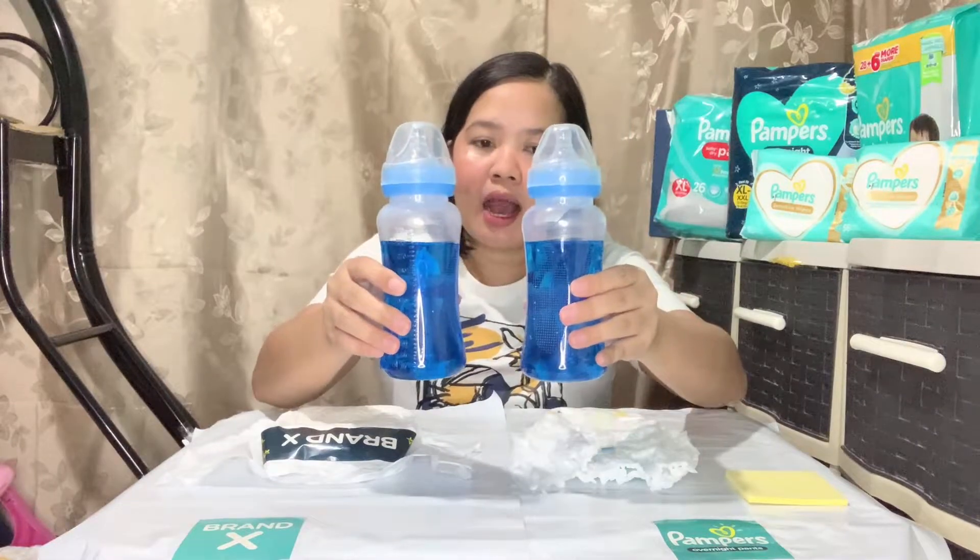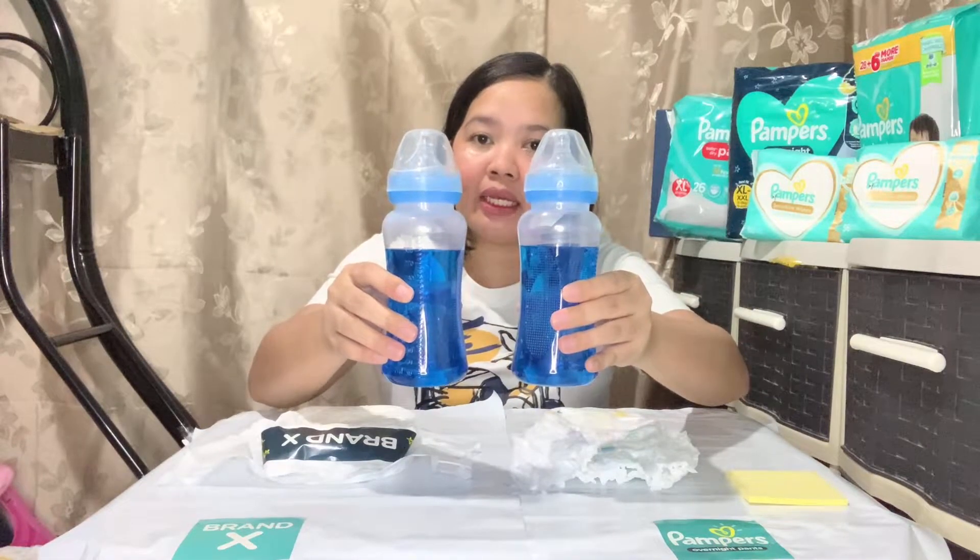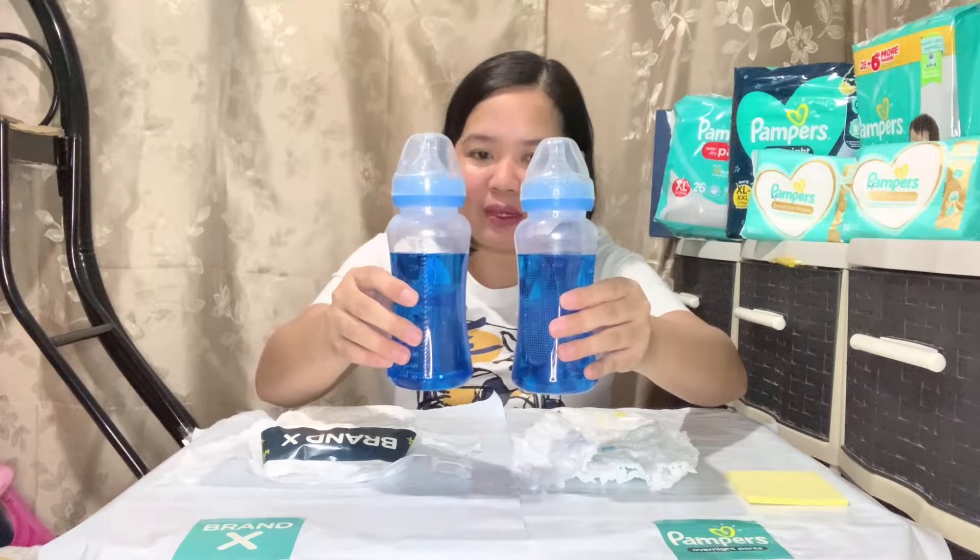So what we need is of course two diapers — one Brand X and one Pampers. And then we also need two milk bottles that contain a mixture of blue ink and water that will serve as a baby's urine. 300 ml each, and according to Pampers, 300 ml is an average amount of a baby's overnight urine. Susukatin natin ngayon kung gaano kabilis mag-absorb ang Pampers at kung gaano siya ka-dry kahit babad siya overnight.